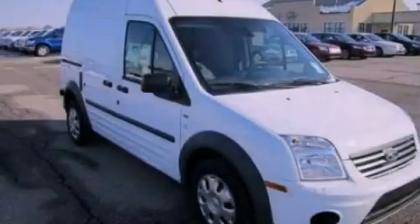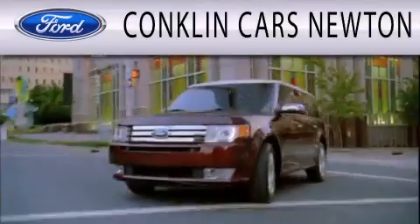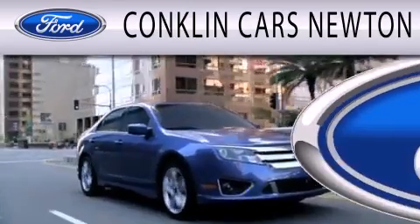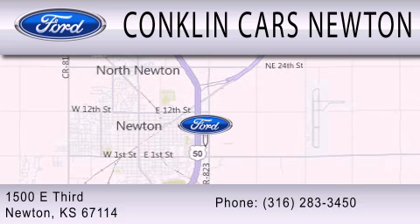Contact us today to arrange your test drive. Conklin Cars Newton is dedicated to doing everything possible to ensure that the experience you have selecting your next vehicle is as pleasant as possible. We are located at 1500 East 3rd in Newton.